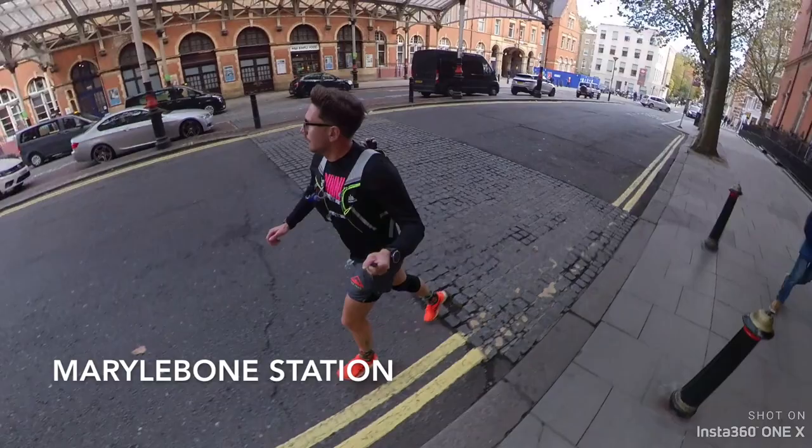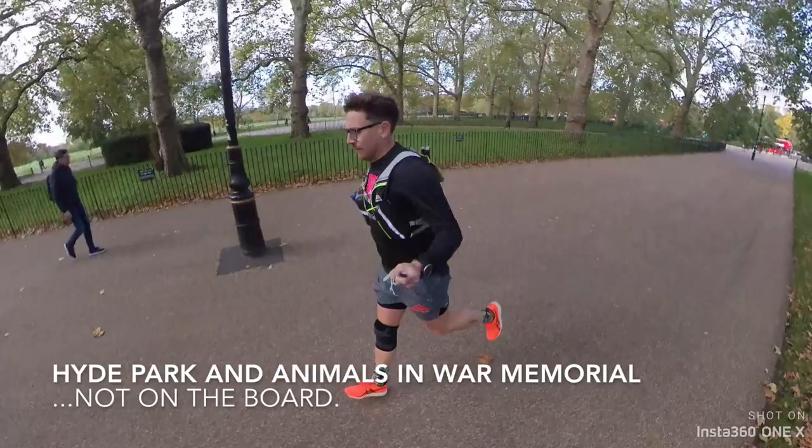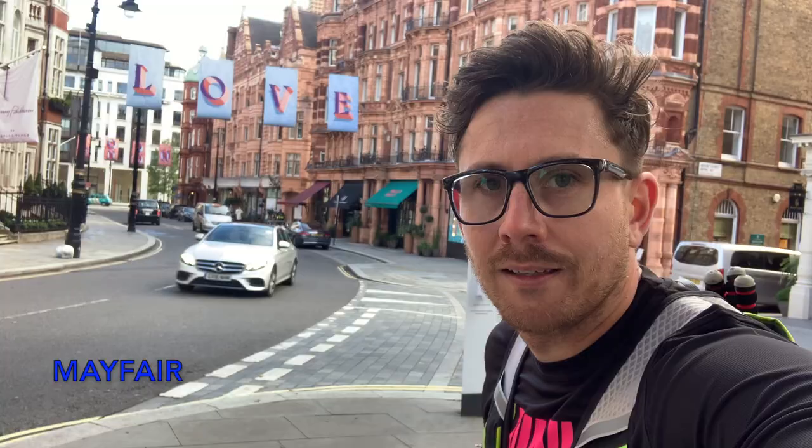I'm now at the first of the big money squares. I'm at Park Lane and behind me is going to run through Marble Arch. And now the second of the most expensive squares on the board — Mayfair.